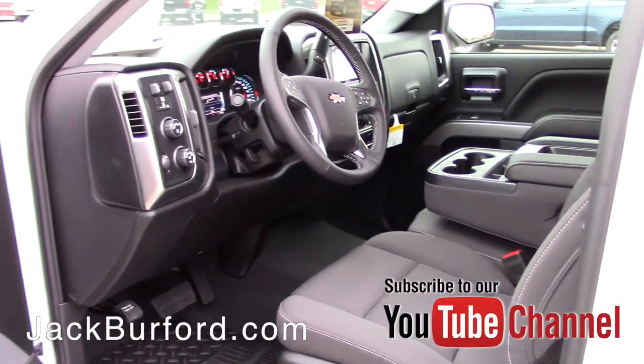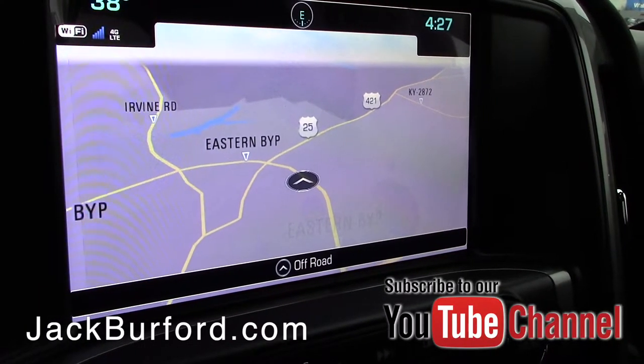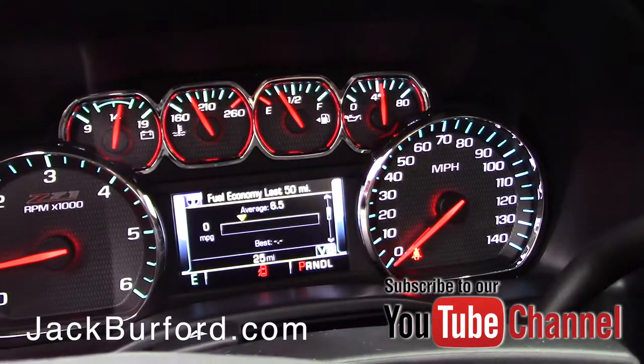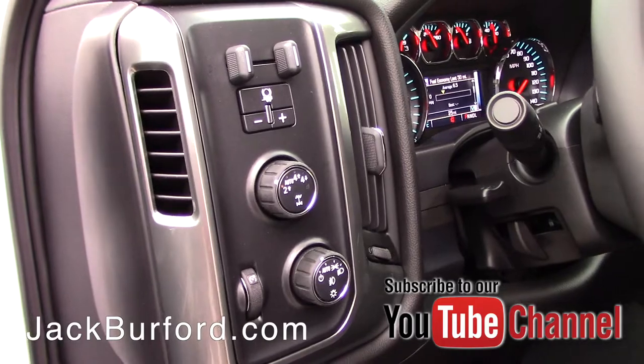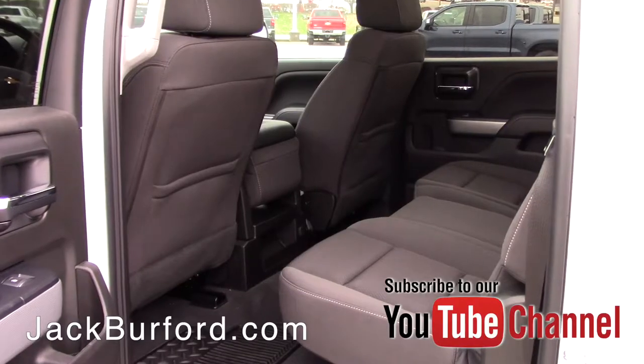You're going to have the crew cab with the larger rear door, built-in navigation, remote start, and dual climate control. It has some awesome features on the inside including cruise control, hands-free Bluetooth, and Android Auto and Apple CarPlay capability.